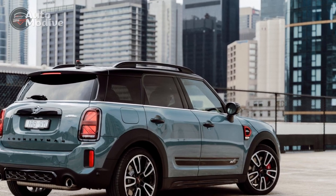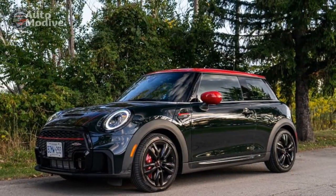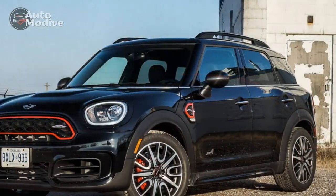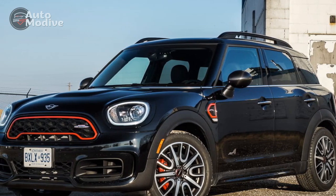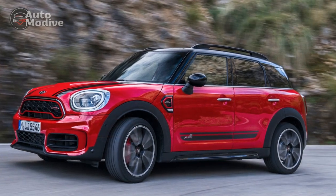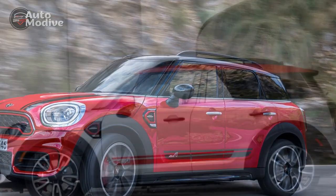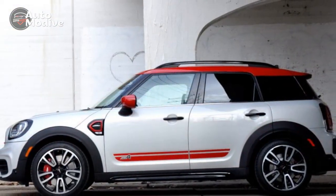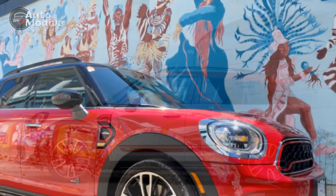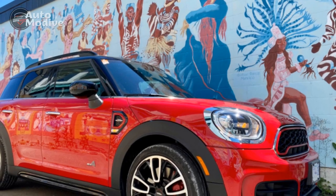Pros: 1. Powerful Performance — The 2023 Mini John Cooper Works Countryman comes equipped with a potent turbocharged 2.0-liter four-cylinder engine, delivering an impressive 301 horsepower and 331 pound-feet of torque, offering exhilarating acceleration and a thrilling driving experience. 2. Distinctive Design — The John Cooper Works specific elements, including the aerodynamic body kit, honeycomb grille, and JCW badges, give the Countryman a unique and sporty appearance that sets it apart from other compact crossovers.